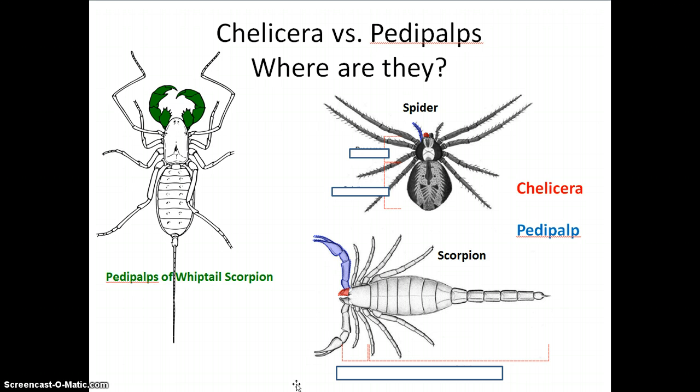To compare where the chelicera are versus the pedipalps, look at this picture of the spider. It's highlighted red where the chelicera are — the fangs, the mouth part of the spider — and the blue area is where the pedipalps are, the appendage next to the mouth part that helps the spider taste the food as well as push it towards its fangs.